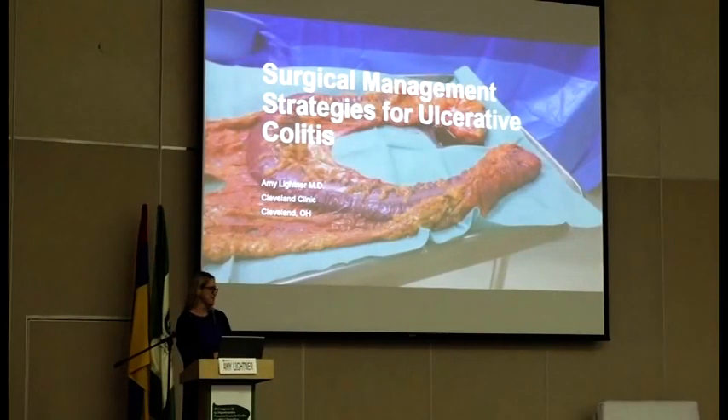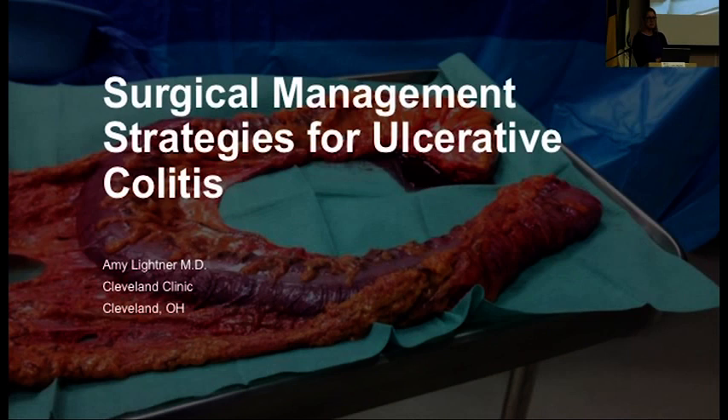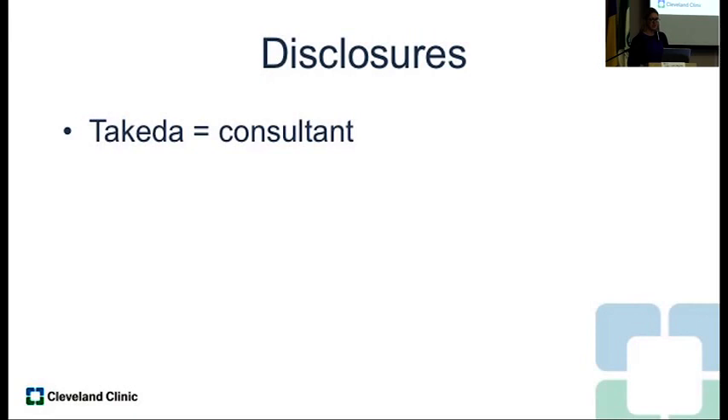Thank you to the organizers for the invitation. It's wonderful to be here — it's a beautiful place. Breakfast on the beach was a nice contrast from the snow at home last week. So just out of curiosity, how many people here in the room are surgeons? Okay, so fairly small numbers. So I was asked to give a talk on surgical management of ulcerative colitis in about 20 minutes, and I'm going to try and highlight some brief overview of what we think about as surgeons when managing ulcerative colitis.